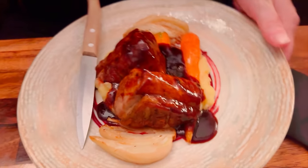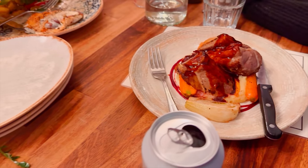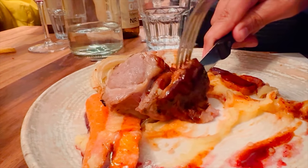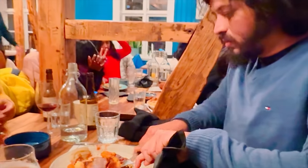I pampered myself with some Icelandic lamb chops, seasoned with local herbs and grilled to juicy perfection. It was a celebration of the rich, natural flavors of Icelandic lamb. These lamb chops were perfectly seared — crispy on the outside and tender on the inside.